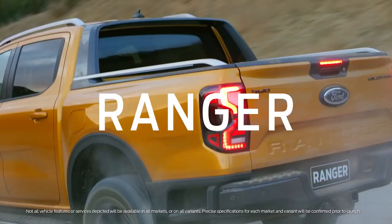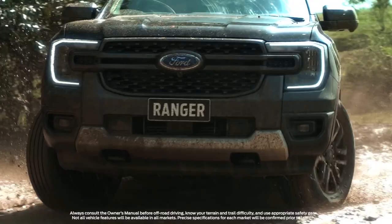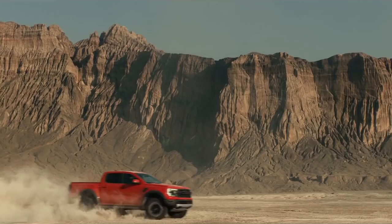Ford is fresh from releasing loads of details about its all-important new generation Ranger pickup. Today we are going to tell you everything we know about the Ford Ranger Hybrid. Ford is slowly joining the big companies in the electrification process, and its next step for the Ford Ranger will be a hybrid.